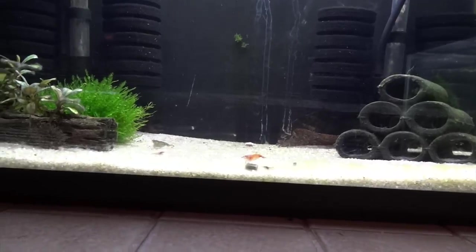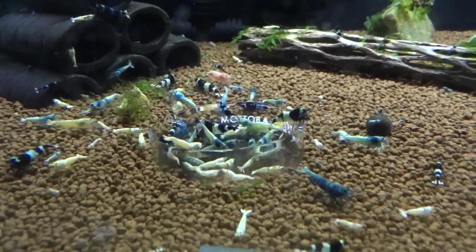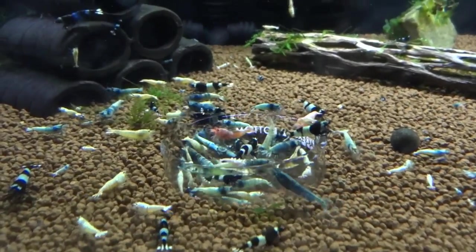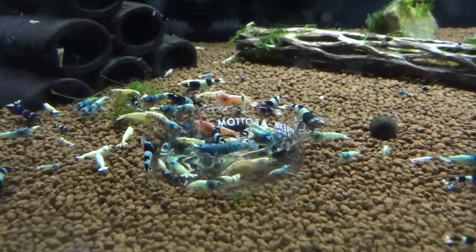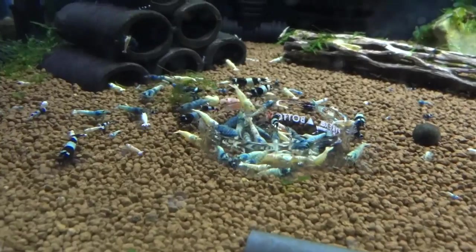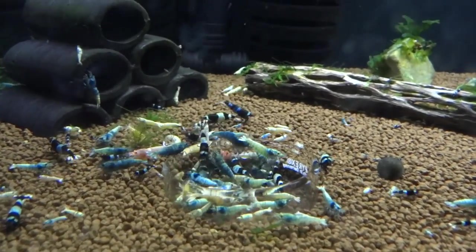That's really all the tanks for now. We'll close the video out here by looking at the Taiwan Bee tank again. I just want to thank everyone who watches these videos and everybody who subscribes to my channel. If you're new here, go ahead and subscribe — you'll see regular updates on my shrimp tanks, fish tanks, and reef tank as well, plus some different types of videos. I'd love to have you as a subscriber. Make sure you comment below, hit the like button, and share this video to help me get a little more exposure. If you have any questions or are interested in any of the shrimp I mentioned being available for sale, just email me — my email will be below. Thanks for watching, take care.